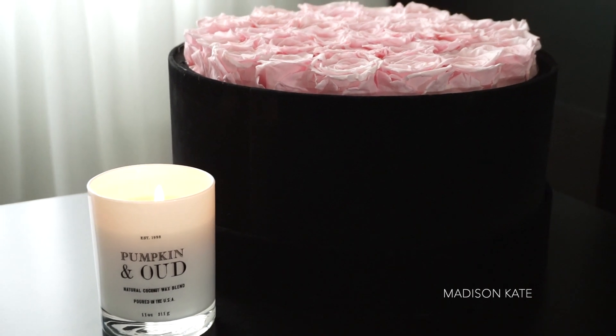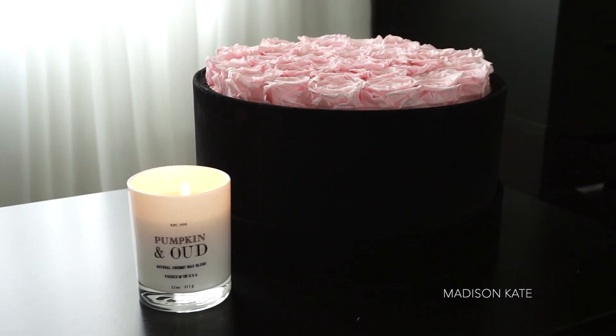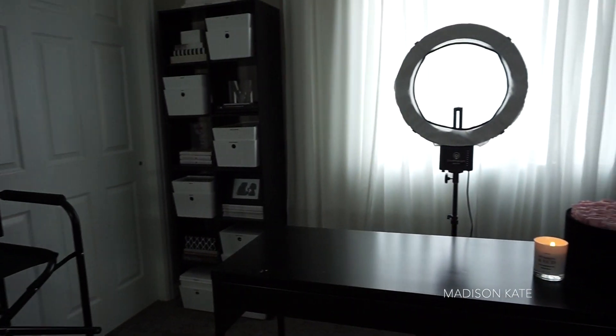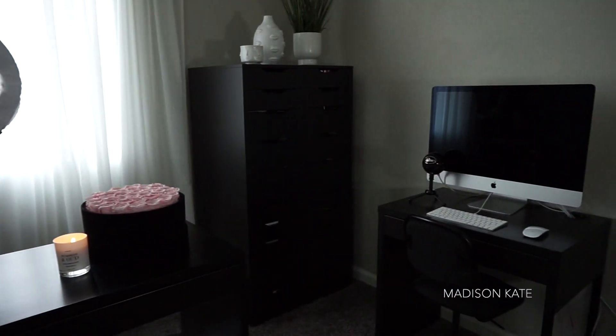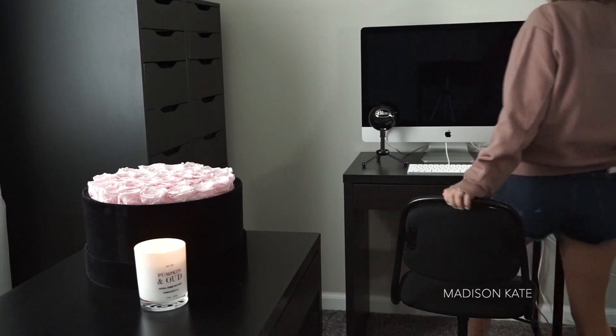How pretty are these preserved roses from Rose Forever? This floral arrangement lasts over a year and it's the perfect addition to my studio office.